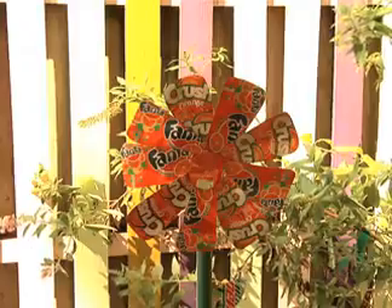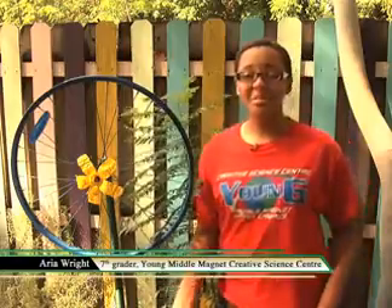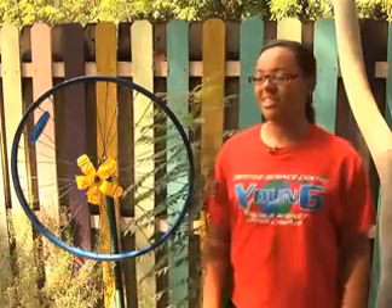And when students see that something like upcycling can have such results, their eyes open to the possibilities of these environmental practices. At first I thought that it wasn't going to work, or at least it wasn't going to look pretty, but I changed my mind now. It does look kind of cool.